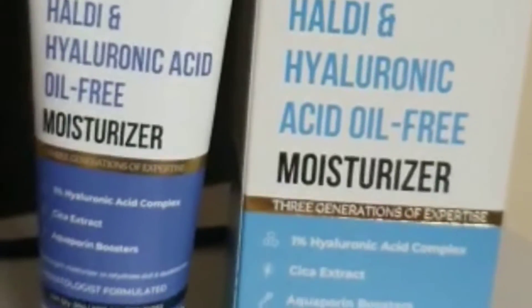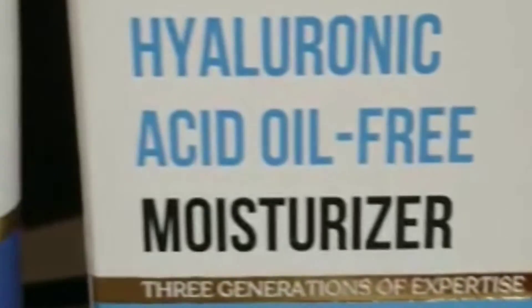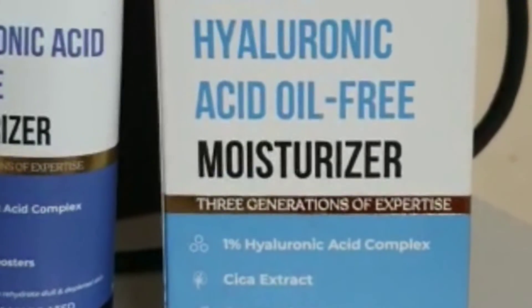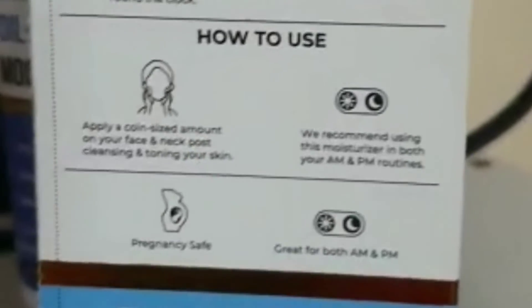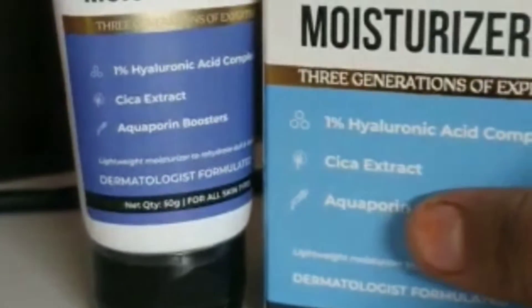Next is Dr. Seth's Haldi and Hyaluronic Acid Oil-Free Moisturizer. It is anti-oxidant, and the hyaluronic acid helps the skin glow and exfoliates the skin texture. This moisturizer is oil-free and does not let any harmful free radicals affect your skin. You can wear this moisturizer during the day and at night.